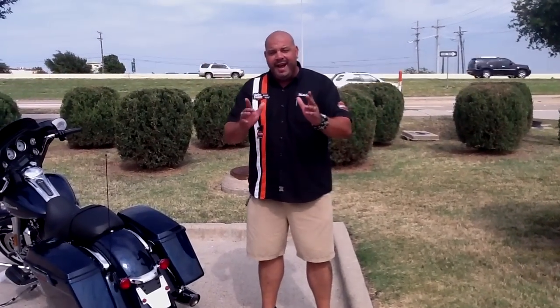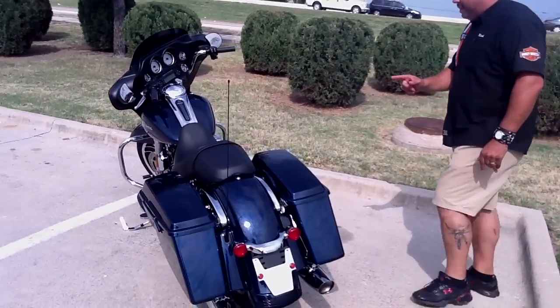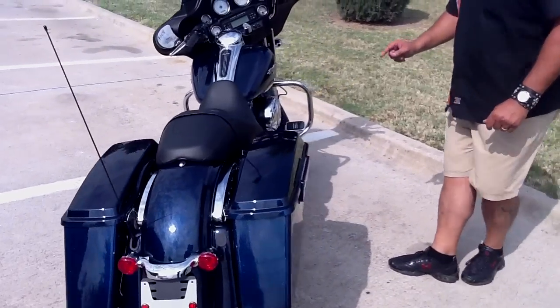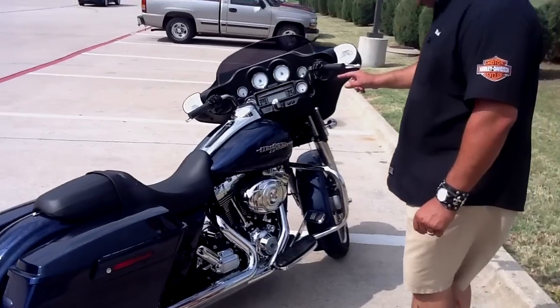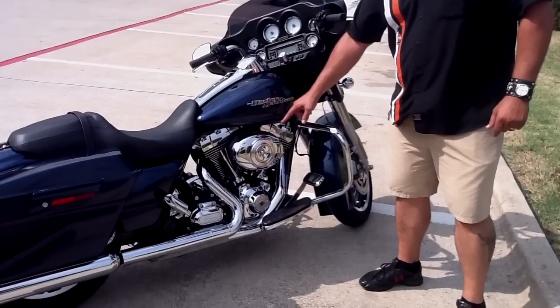This is Mitch Fussell at Harley-Davidson of Dallas. Guess what? I just got one brand new 2012 Big Blue Pearl. Six-speed transmission, cruise control, ABS brakes, the 103 motor.